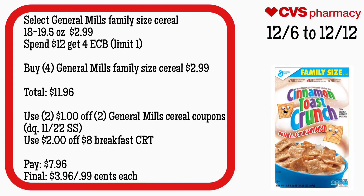This is an amazing deal because these are family size boxes. Select General Mills family size cereal, the 18 and 19.5-ounce, will be $2.99, and it's spend $12 get $4, limit of one. Buy four General Mills family size cereals for $2.99 — your total is $11.96. Use a $2 off two General Mills cereal coupon from your app or the 11/22 SmartSource, and a $2 off eight breakfast CRT. You'll pay $7.96 but get back $4, making the final cost $3.96 or $0.99 each.